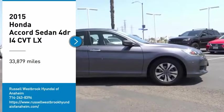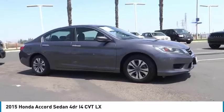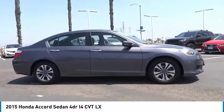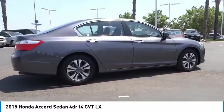Stop by and take a look at the 2015 Accord. Ingeniously simple, yet overflowing with luxury and technological creativity. All that and more in the Accord.